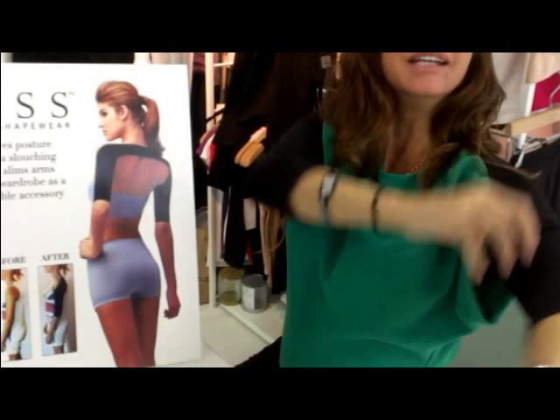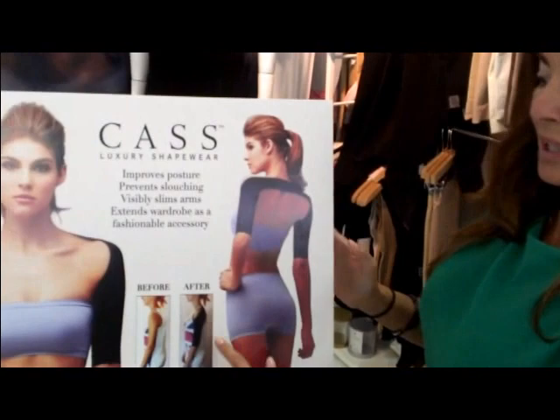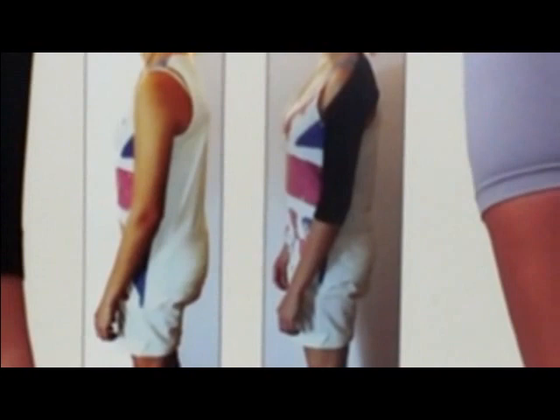It looks interesting, but it holds you upright and puts your neck into proper position so that it's over top of your spine. You can see here where it stops the slouching — and we're all slouching over our computers and iPhones every day. So what this does is it prevents you from having rounded shoulders, pulls you back, and it even engages your stomach muscles because you're in an upright position.